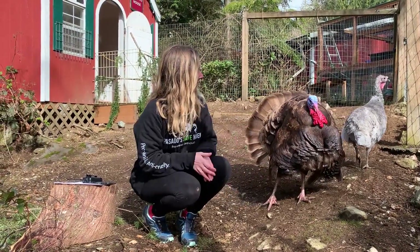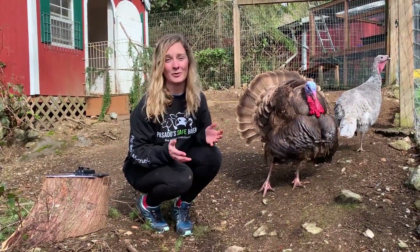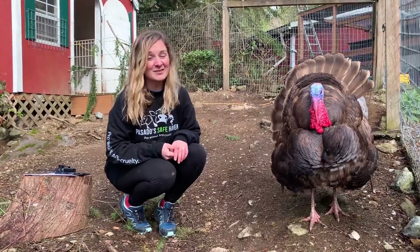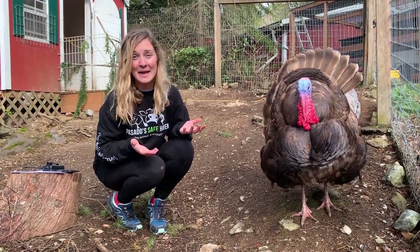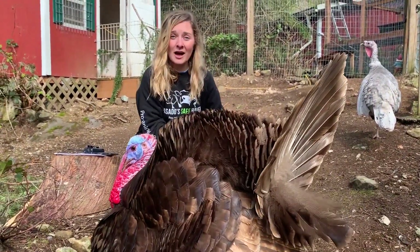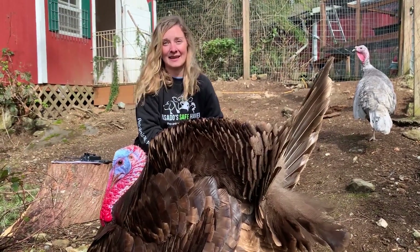This is Frank and Stella, and they are both very young turkeys. They're super curious and inquisitive and love looking around the world that they are a part of. One thing that's really cool about turkeys is they actually have amazing eyesight — many people don't realize that. Turkeys can actually see more colors than humans can and can even see UVA light.